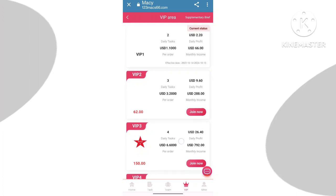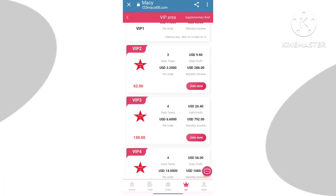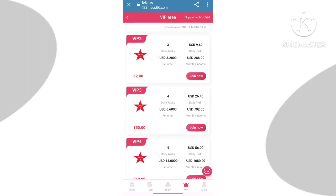After you sign in, check the latest announcement of the program — you can read it and click on the menu button. Here you can check the VIP section. This is the VIP section and you can check I have already unlocked VIP one.